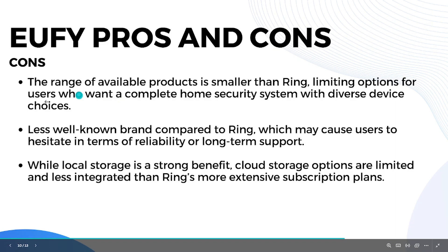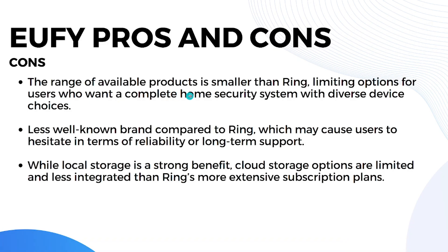U5 also offers great smart home compatibility with Apple HomeKit, Google Assistant, and Alexa. U5's cons: its product range is smaller than Ring's, limiting options for users who want a complete system with diverse device choices. It's a less well-known brand, which may cause hesitation regarding reliability or long-term support. Cloud storage options are also limited and less integrated than Ring's subscription plans.